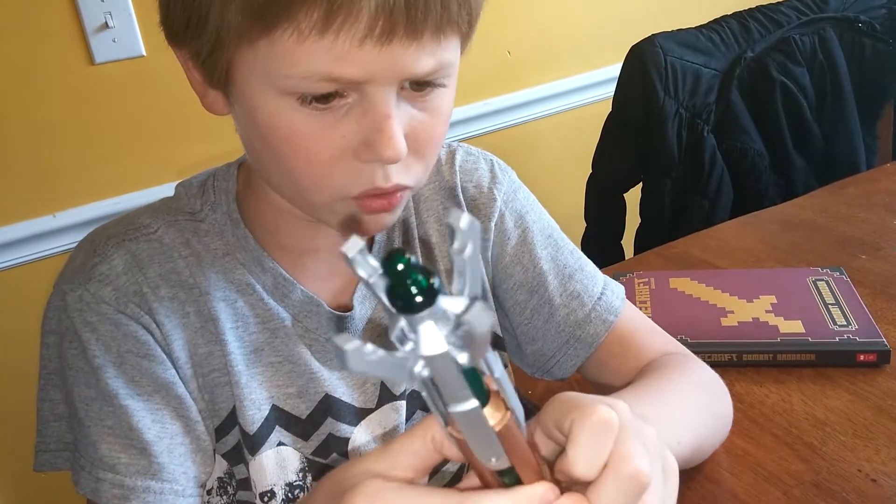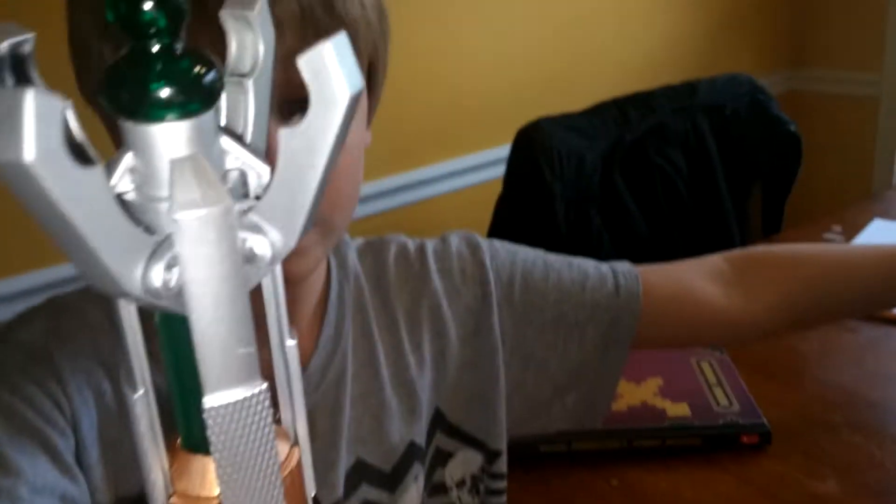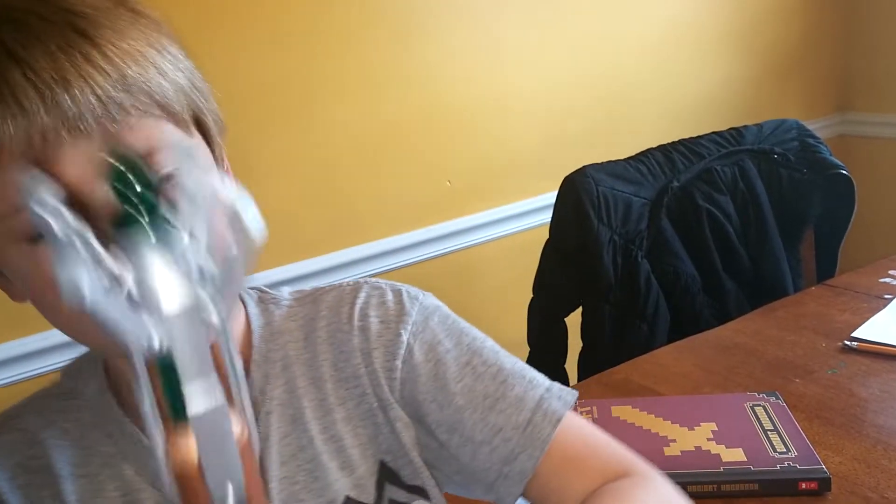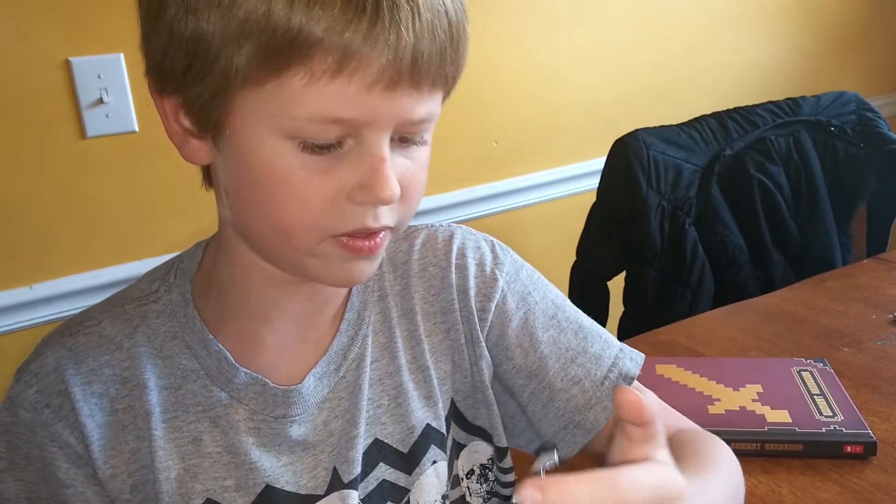And then you got this little one — I know what it was supposed to do. You just press it and it makes the sound. And that's all.